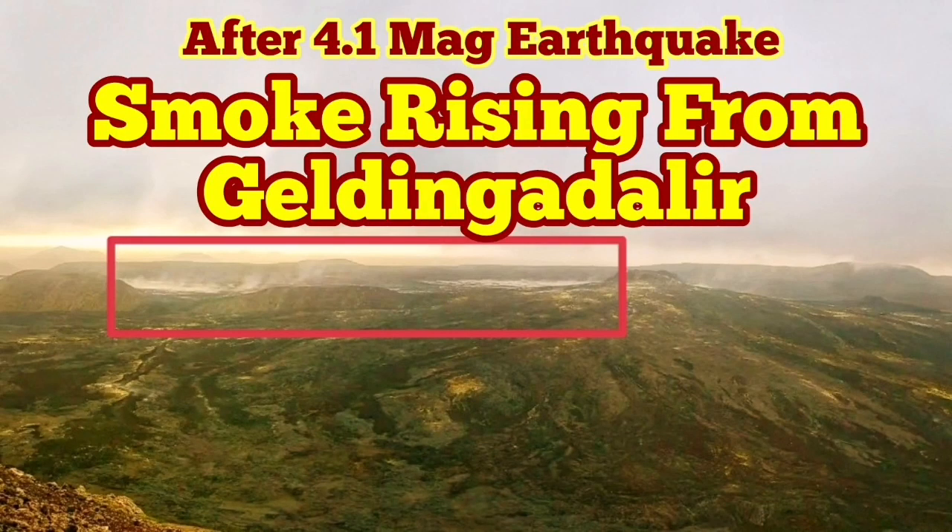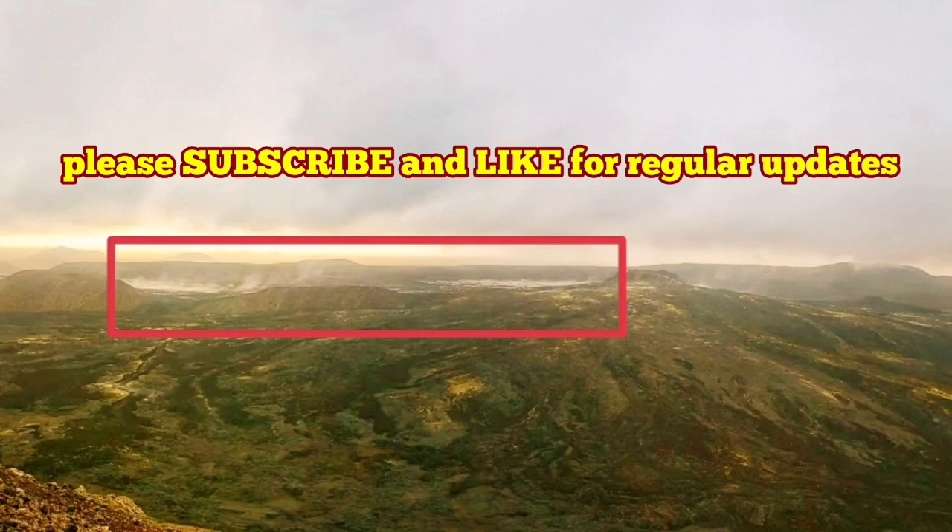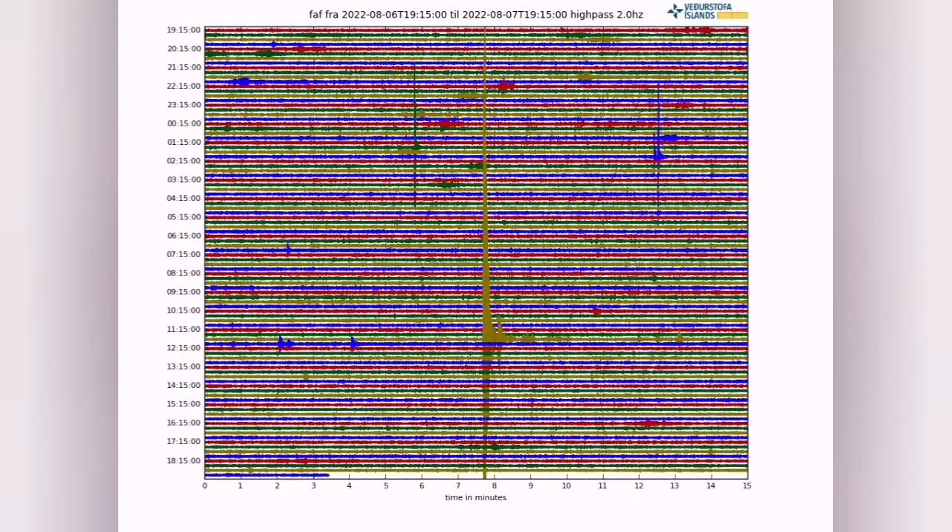Today we had an earthquake which, by Iceland's standards, is quite large — 4.1 magnitude on the Richter scale. That was around 12 o'clock, and this is the one that I have marked here.